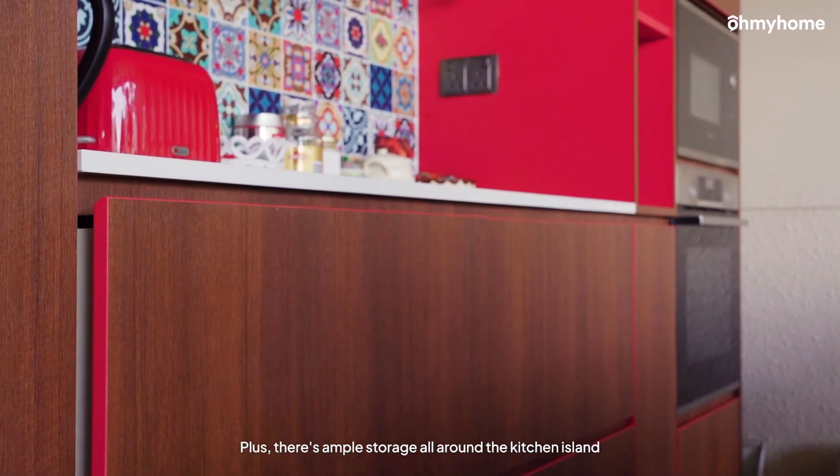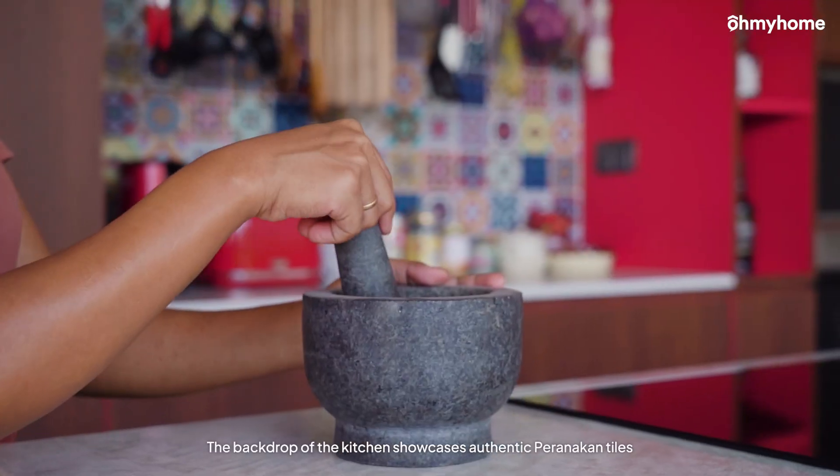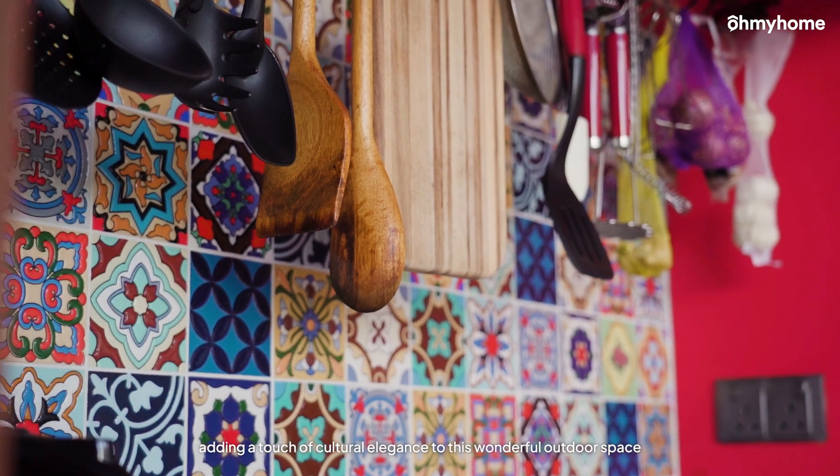There's ample storage all around the kitchen island. The backdrop of the kitchen showcases authentic Peranakan tiles, adding a touch of cultural elegance to this wonderful outdoor space.